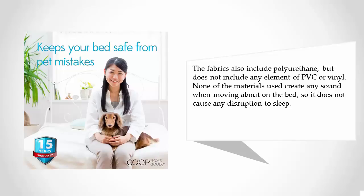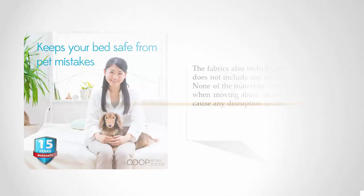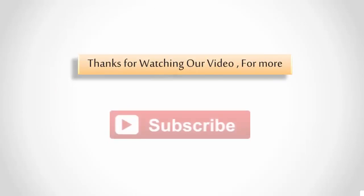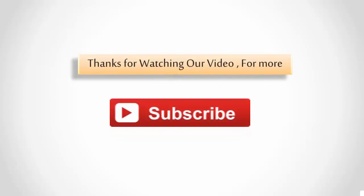None of the materials create any sound when moving about on the bed, so it does not cause any disruption to sleep. Thanks for watching our video — for more, subscribe to our channel.